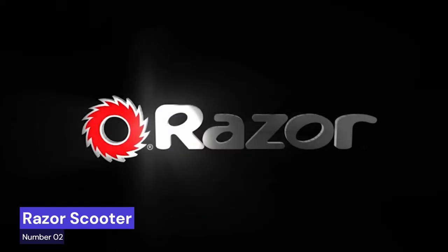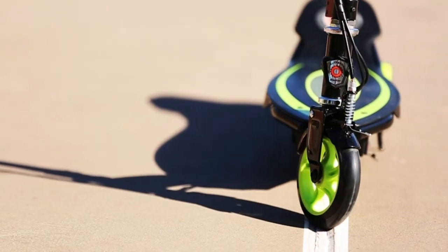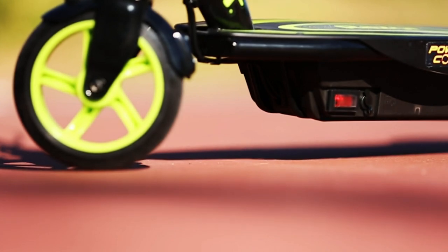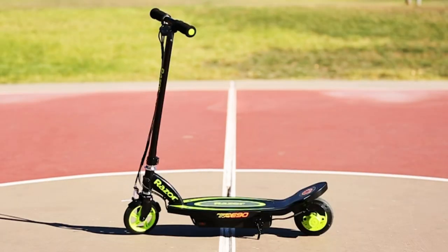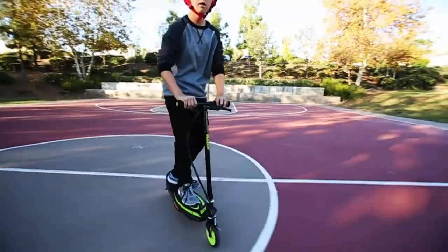Razer Scooter. This Razer Power Core E90 electric scooter is designed with continual fun in mind, with an increased ride time of up to 80 minutes. Your Razer E90 is made to be maintenance-free with no alignment issues, no chains or chain tensioner, so you can keep on scooting hassle-free.